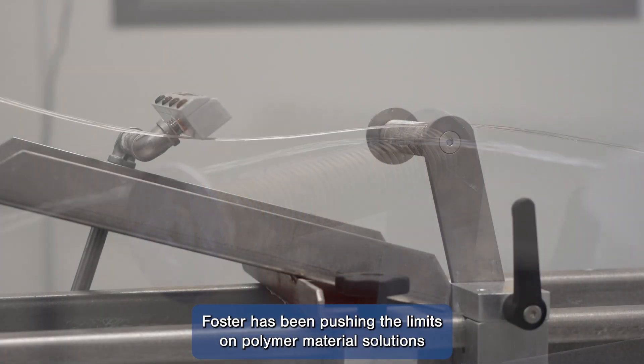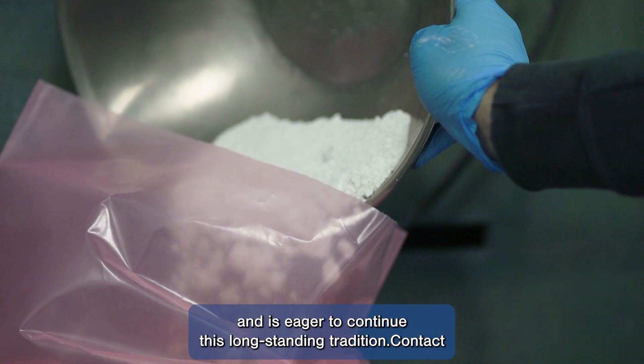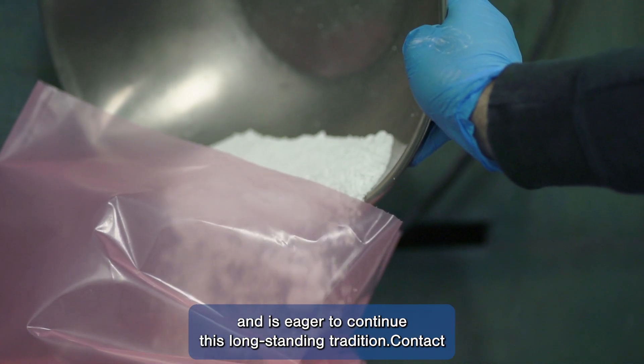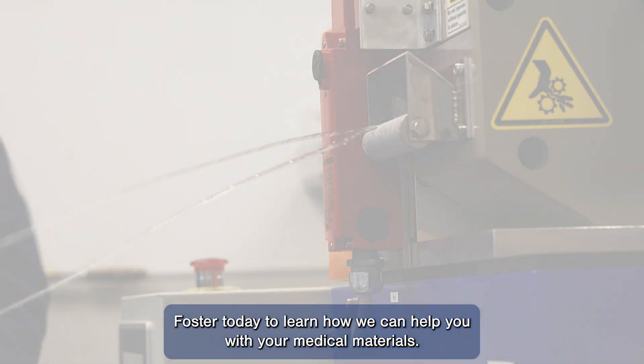Foster has been pushing the limits on polymer material solutions for over three decades, and is eager to continue this long-standing tradition. Contact Foster today to learn how we can help you with your medical materials.